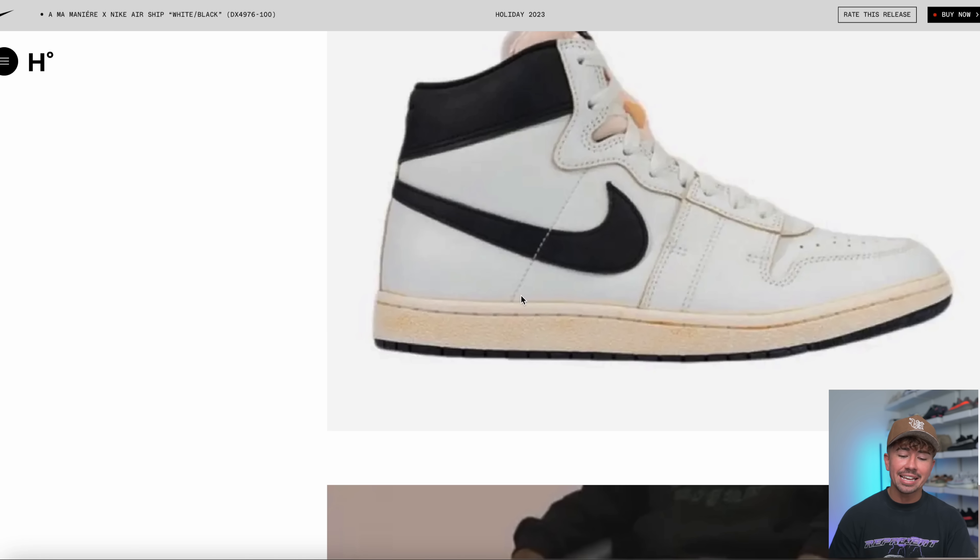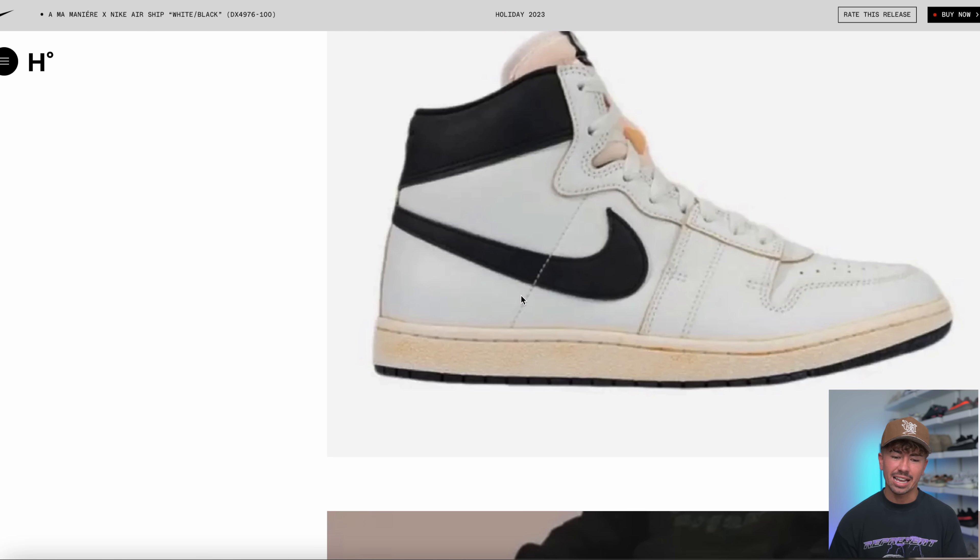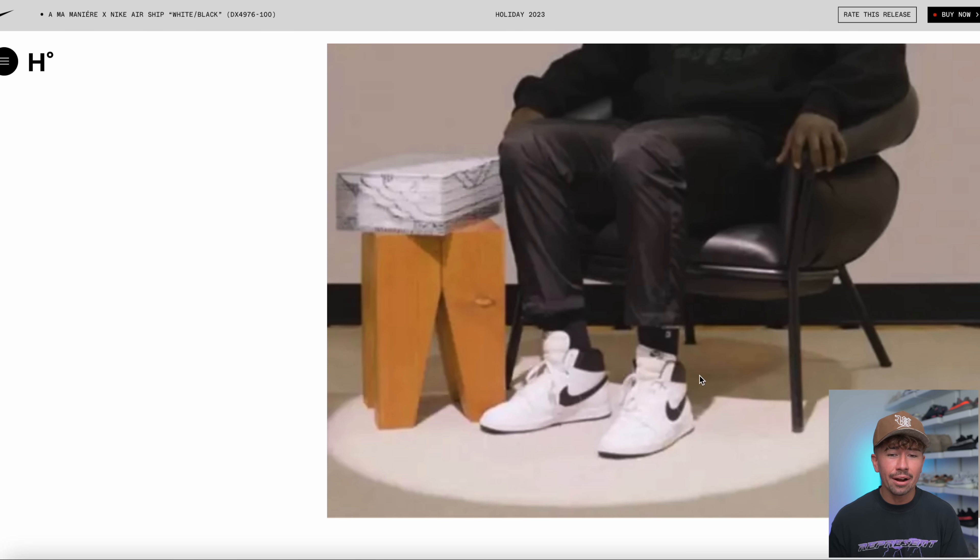Not only are we getting two different colorways of the Jordan 5 later on this year, but now we know we're going to be getting a Nike Airship in white and black. Honestly, it's nothing really crazy — it doesn't seem to change up the Airship model that much. It just looks like a faded-out vintage version. It's a clean colorway but really nothing that special. These are going to be dropping sometime holiday 2023.